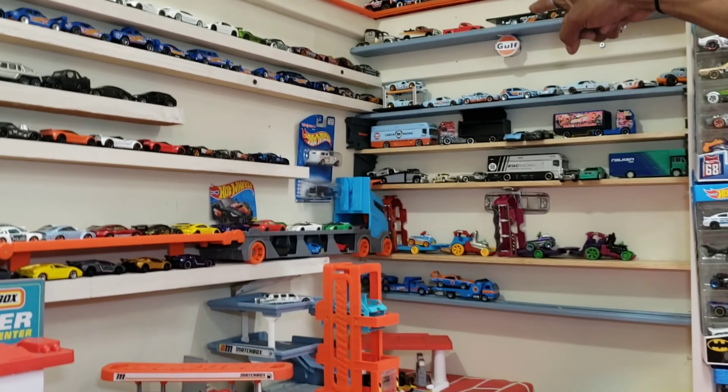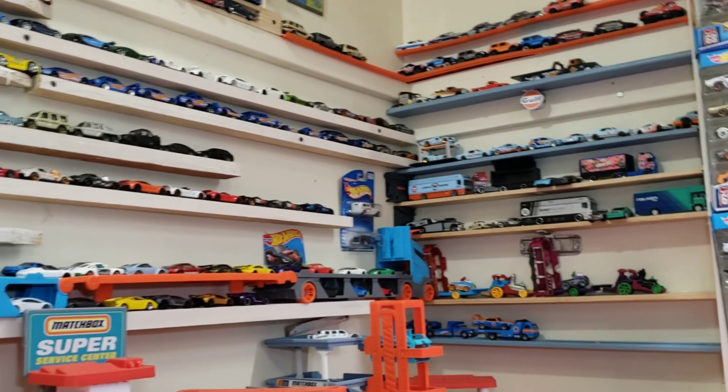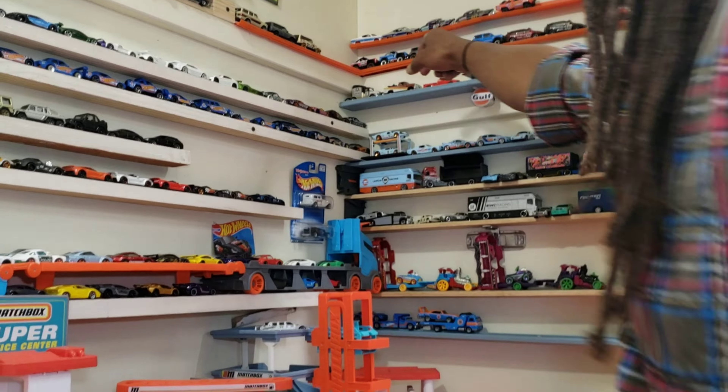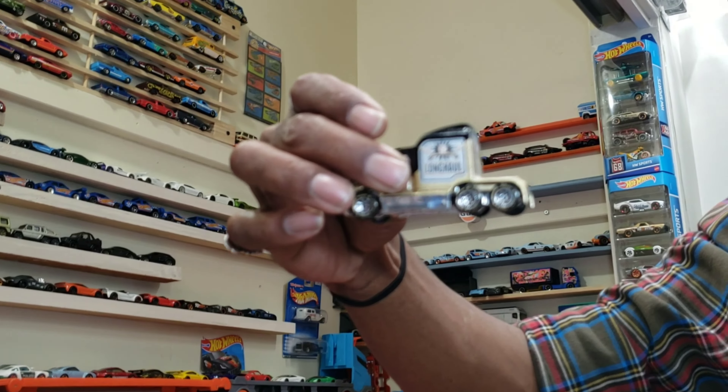Trucks, man — got into the trucks. Thanks, John. That semi is fresh — the gold one, yeah, like the Mack truck. That thing is so fresh. Really cool piece. The long haul — this thing is fresh.